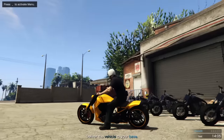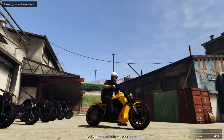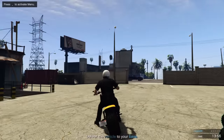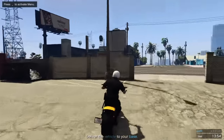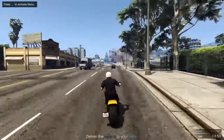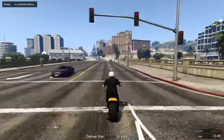Looks-wise it looks nice — a slightly different body than the other ones but similar shape. It's one I'd probably go for, but to be fair, because I don't use bikes that much in the game, I'm probably only going to pick up one or two.